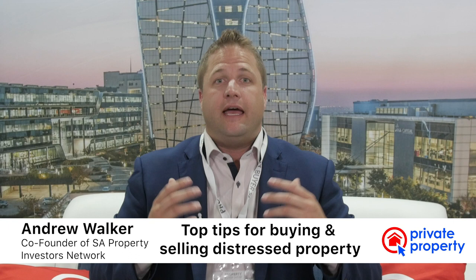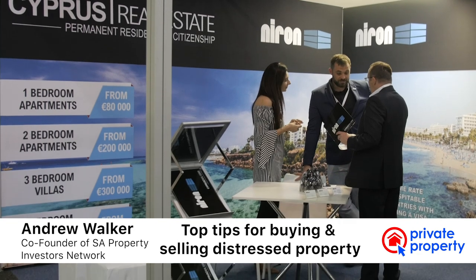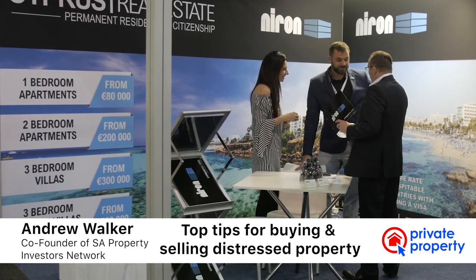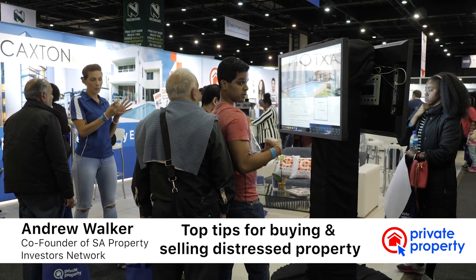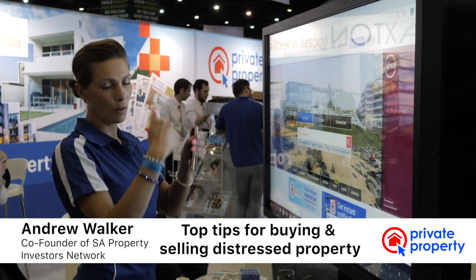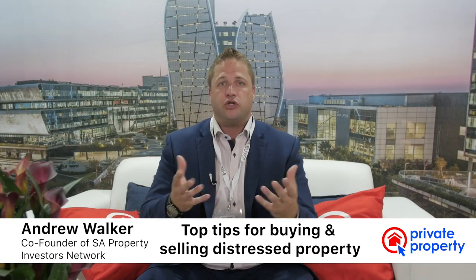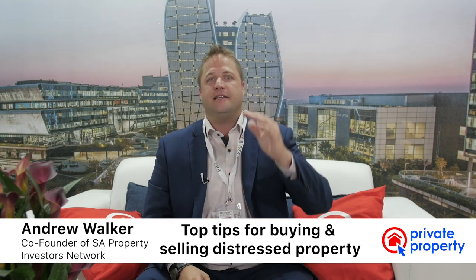I always get asked: 'Andrew, what are your golden nuggets — what are some tips if I want to do a distressed property?' So if you're starting out and you want to get into distressed properties, I've got two golden nuggets. Let's keep this simple: regardless of where you live in South Africa, choose an older area. If you choose a new area you won't find any rundown or distressed properties, but in the older areas where people have lived for 20, 30, 40 years — this is where you'll find the stock.